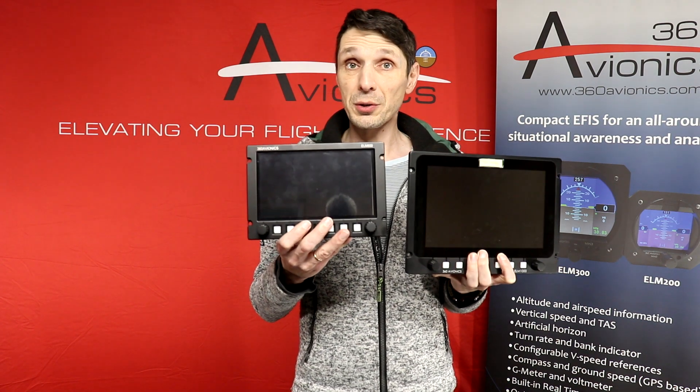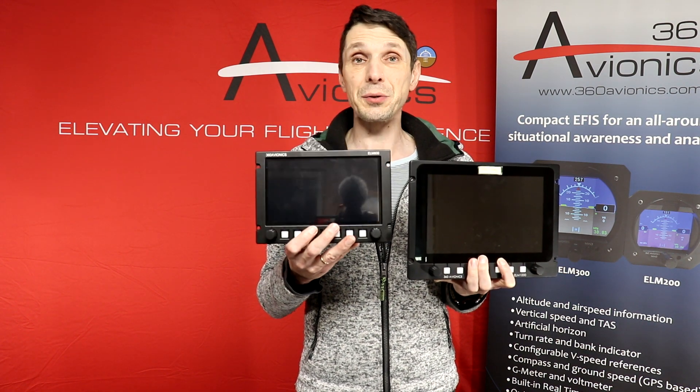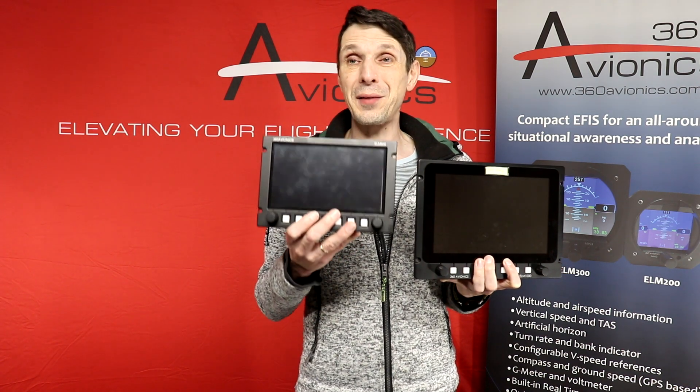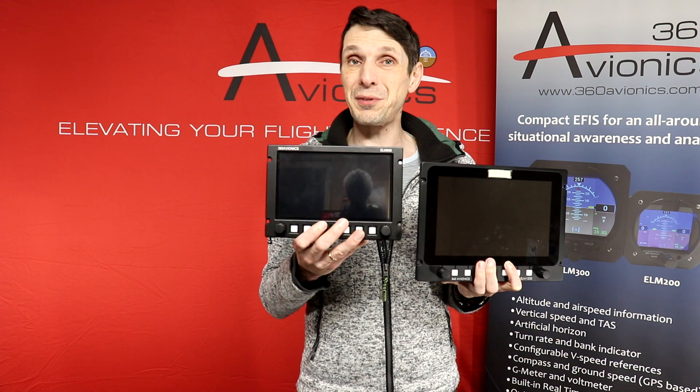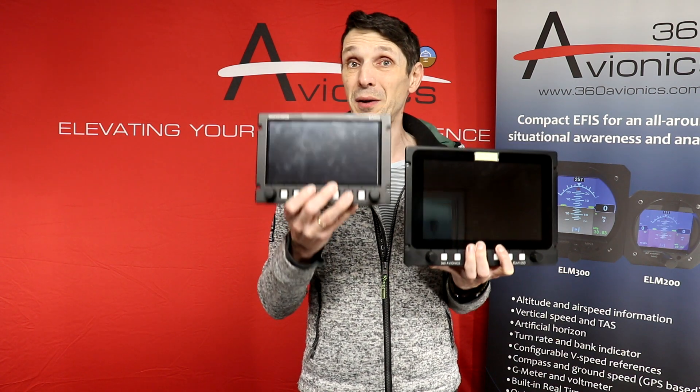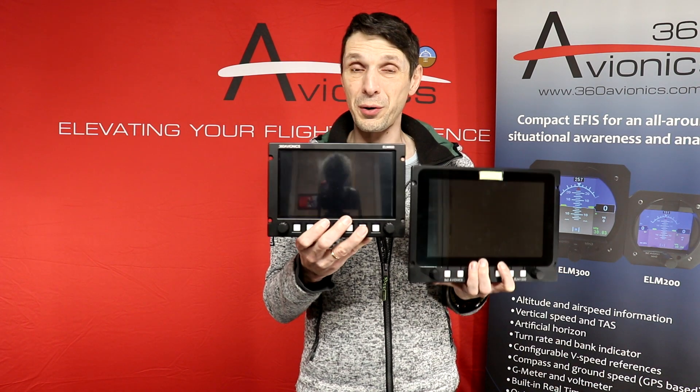The ELM 800 is a new product which we just released. We already have a few customers flying with it, we are receiving their feedback, and we are happy to say that you can now buy this product from our online store.